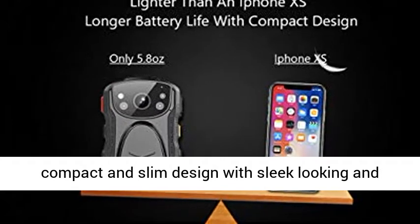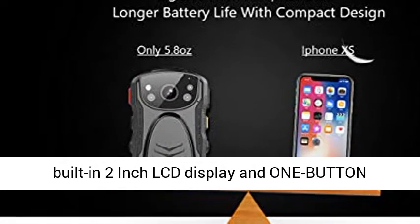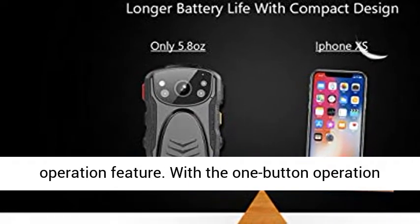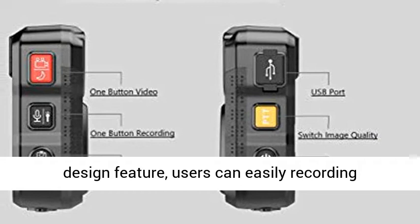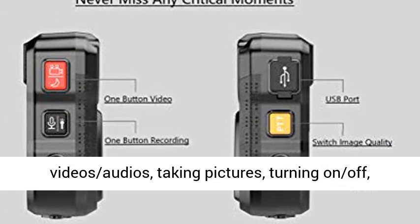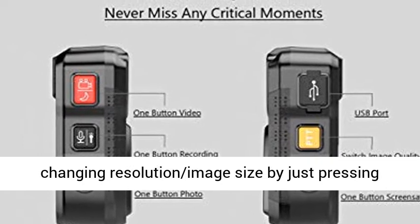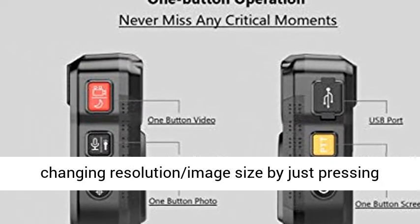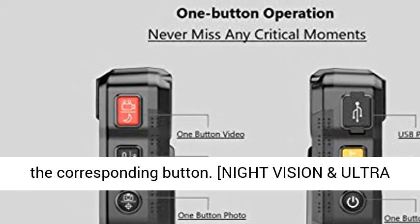Patrolmaster Body-Worn Camera has a unique ultra-compact and slim design with sleek-looking, built-in 2-inch LCD display, and one-button operation feature. With the one-button operation design, users can easily record videos, audios, take pictures, turn on and off, and change resolution and image size by just pressing the corresponding button.